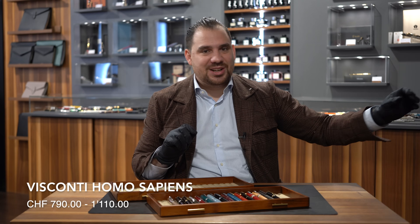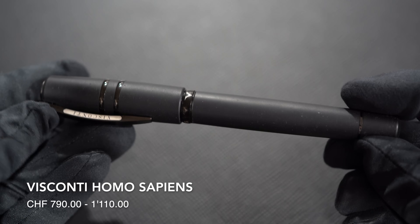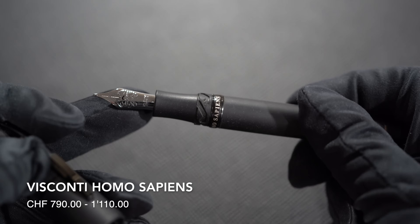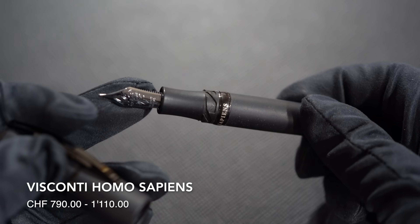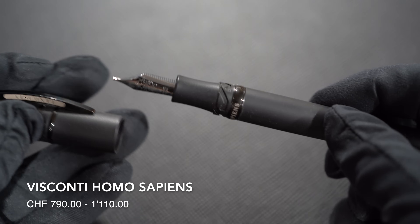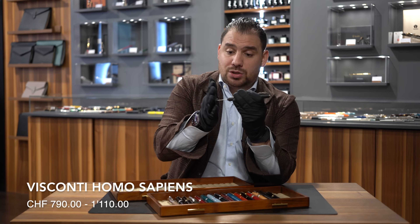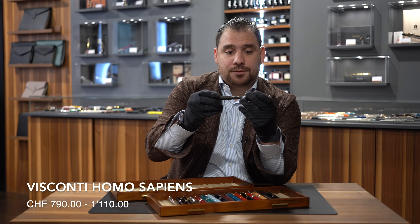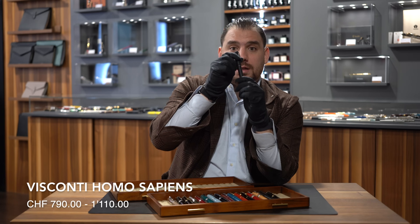Number ten: Visconti Homo Sapiens. I remember when they released this model — it was really something out of the ordinary. Lava stone from the Etna Volcano mixed with resin; the material actually gets a patina over time. It also comes in bronze, which is my favorite. But this is the Dark Edge with an 18-karat gold nib in black PVD, with a power filler filling mechanism. Super cool — iconic also because of this opening system, the Bionet closing system. If you're looking to start with a Visconti, this is the model you should start with.